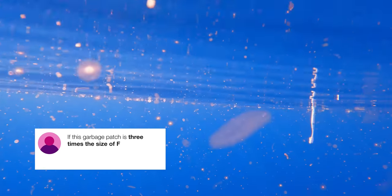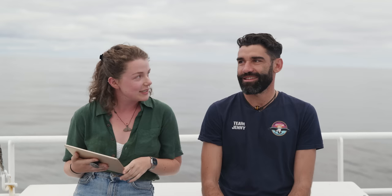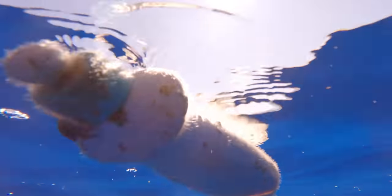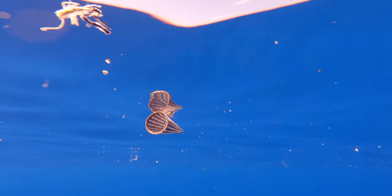If this garbage patch is three times the size of France, why can't we see this continental-sized plastic island? Well, again, there is no floating island. What we say is this accumulation area — which we estimate is about three times the size of France — looks like this basically. It looks like the ocean, but when you look closer there's a bunch of little particles and some random objects floating all over this area. That's why we just cannot see it as a giant pile of trash. This is just an accumulation zone where we find just more plastic than anywhere else on earth in the ocean.